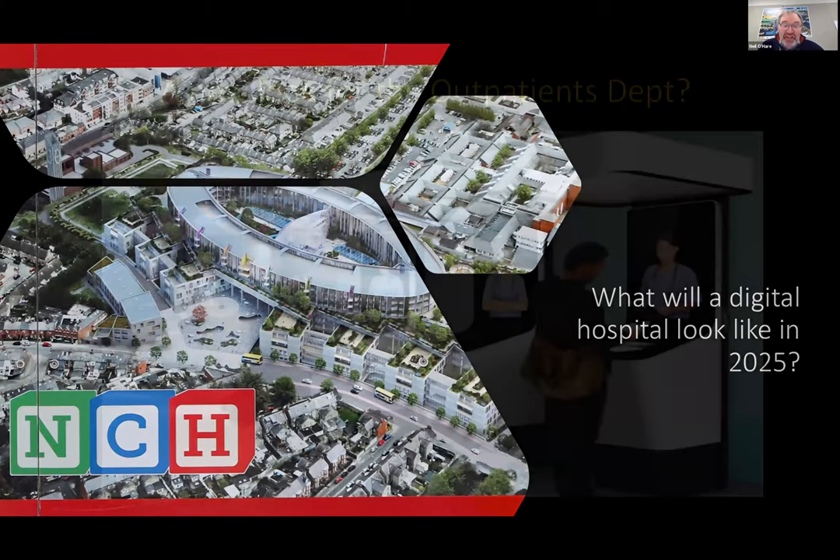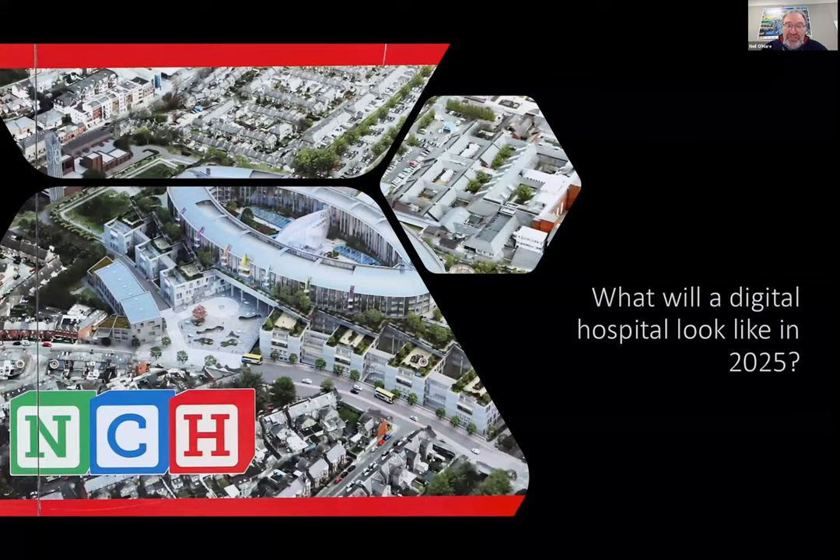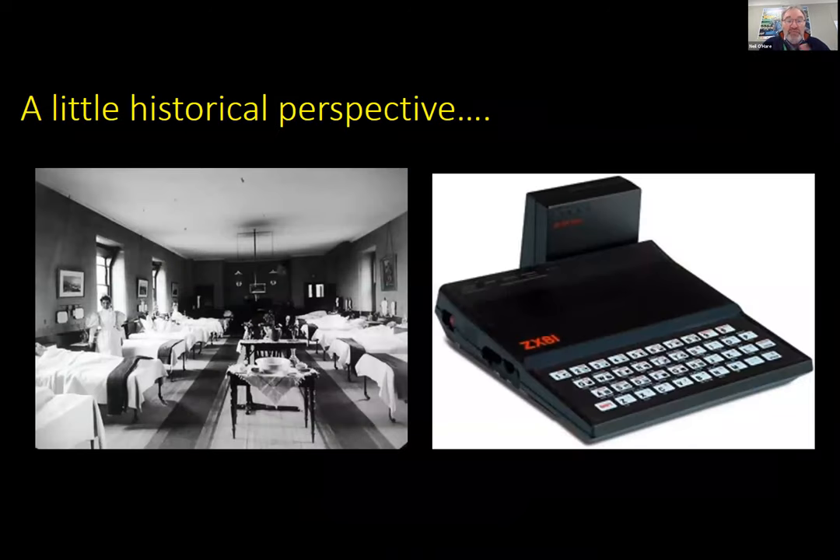So if we talk about hospitals, what will a digital hospital look like in 2025? This is a picture of the new Children's Hospital, touted as being the first digital hospital in the country, but that's actually not true — there are quite a number of hospitals in the country that have it. I thought we might start with a little historical perspective on this and where do we come from, because it all didn't just happen. It has been a growing process, but a very slowly growing process.